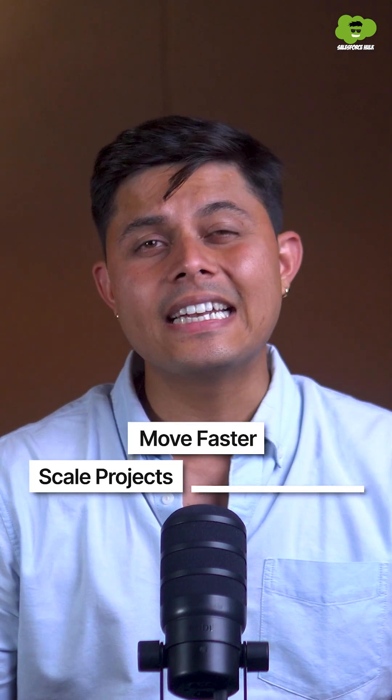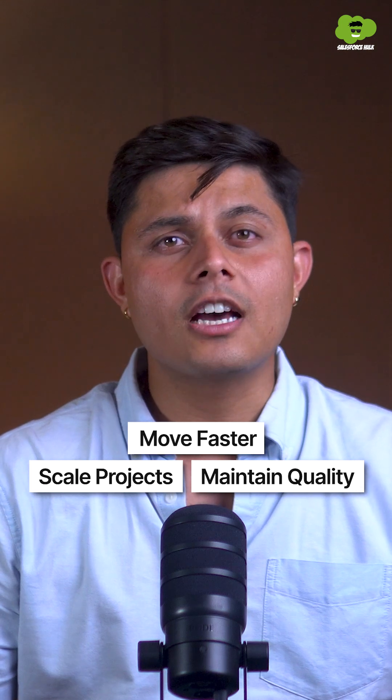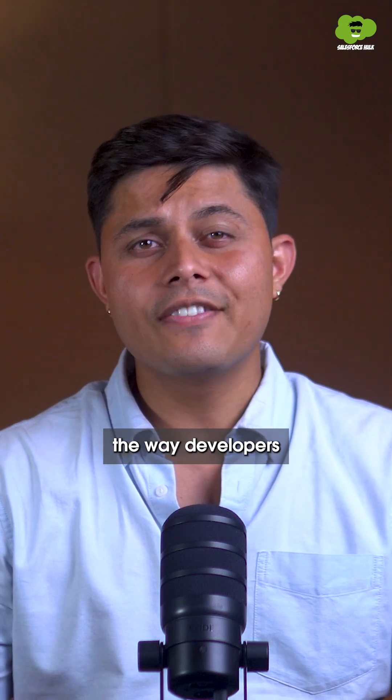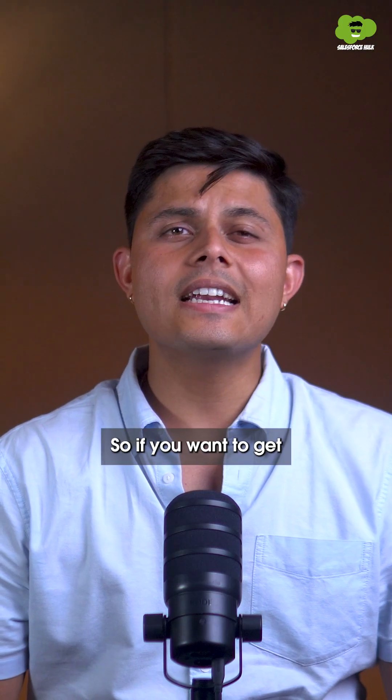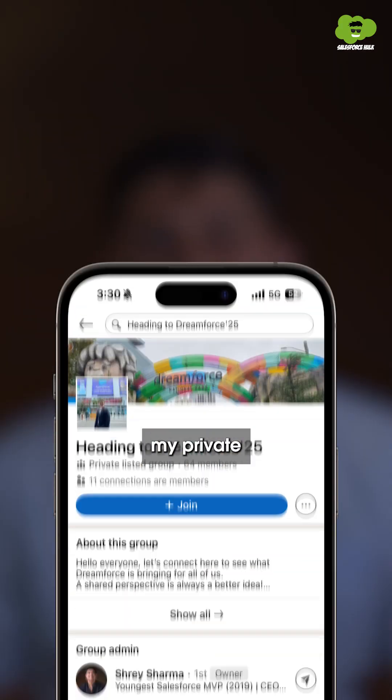To sum up, your teams will now move faster, scale projects, and maintain quality without getting caught up in repetitive coding work. This is going to change the way developers work with Salesforce, and the whole feature will be revealed at Dreamforce this year. If you want to get exclusive updates, join my private LinkedIn group by scanning the QR code shown here.